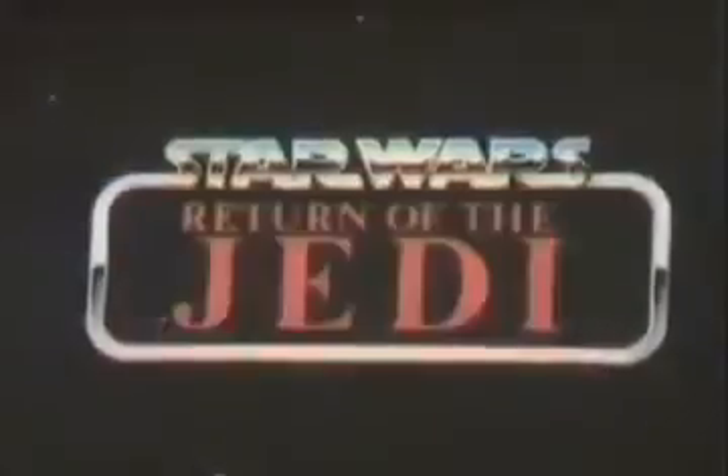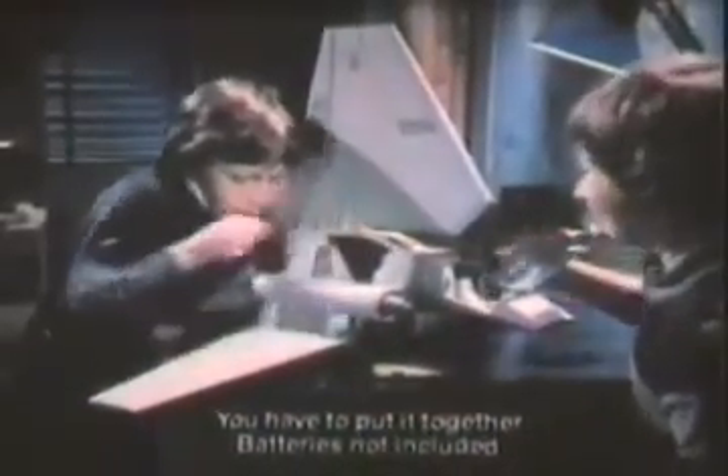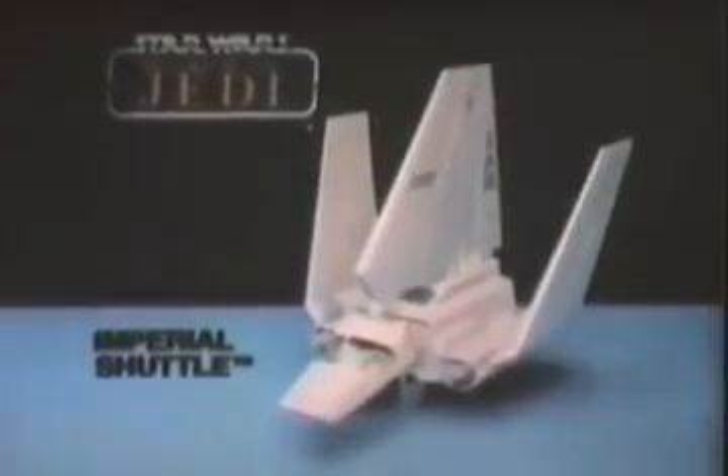You can relive it all with Kenner's Star Wars Return of the Jedi collection. New Imperial shuttle — you have to put it together. Batteries not included. Action figures each sold separately. After him. Excellent, Lord Vader. Death Star signaling — ramp engaged. This battle station better be ready — yes, my Emperor. New Imperial shuttle, action figures sold separately from Kenner's Star Wars Return of the Jedi collection.